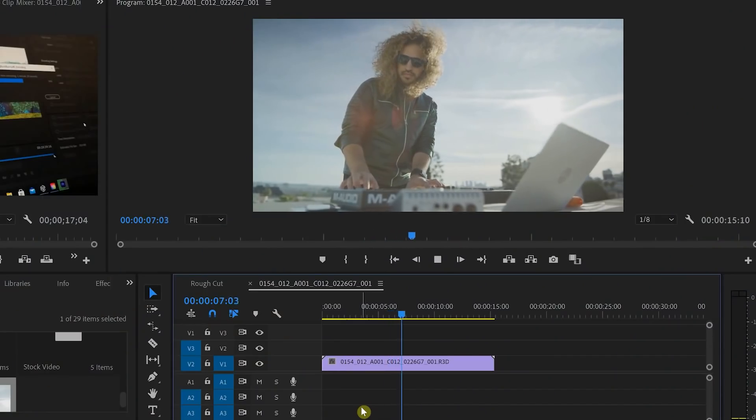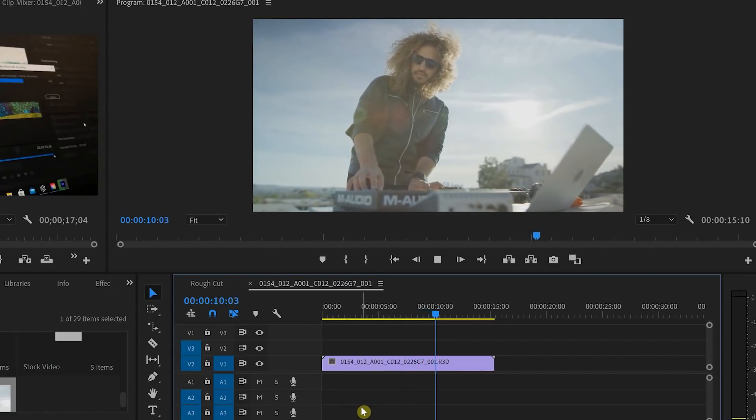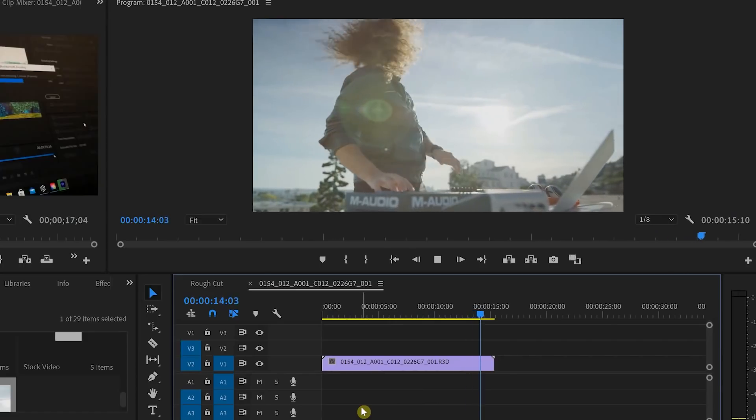I also downloaded some raw RED 8K clips to test playback. Playing them back, it's super smooth — no frames being dropped, and it still looks great quality. This is a huge file — just 15 seconds and it's two gigabytes. If I tried dropping this in my MacBook Pro timeline, it would stutter and be really difficult to even play. Not a lot of people edit in 8K today, but ten years ago people said the same about 4K — and now it's becoming the standard.